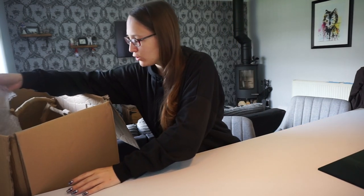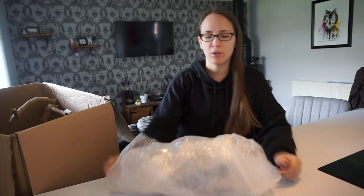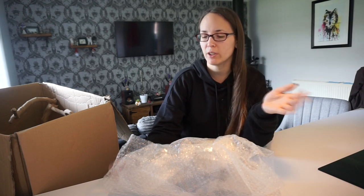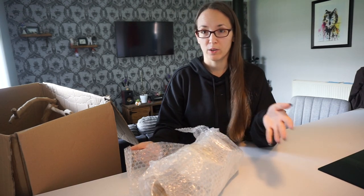I promise you this is not sponsored content. I just have problems. Do you want to see what I've got? So to be honest, there's not really a whole lot of different stuff I ordered, although I have ordered three different sizes of the Java branches. So we're going to talk about the size differences and it might give a better idea when you're ordering yourself what size you want.